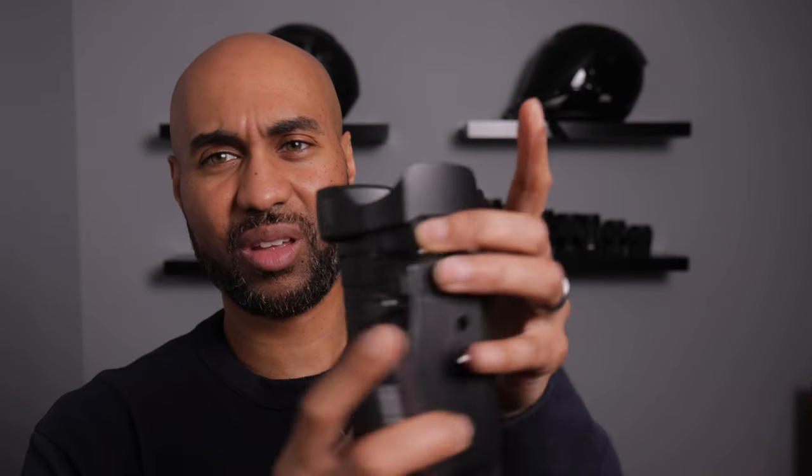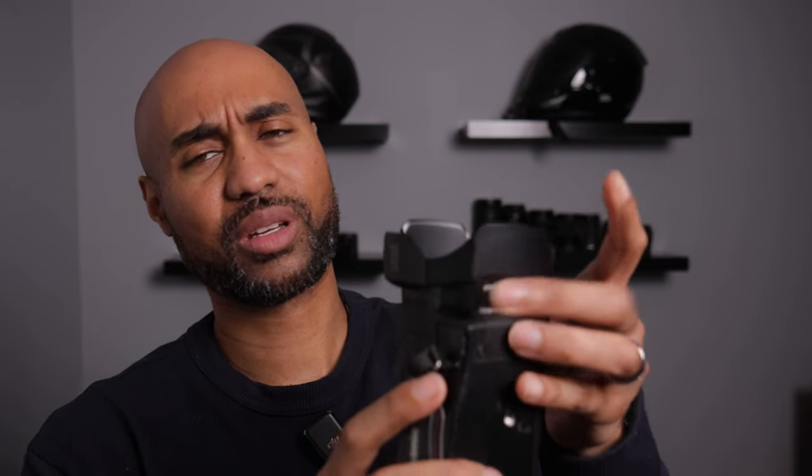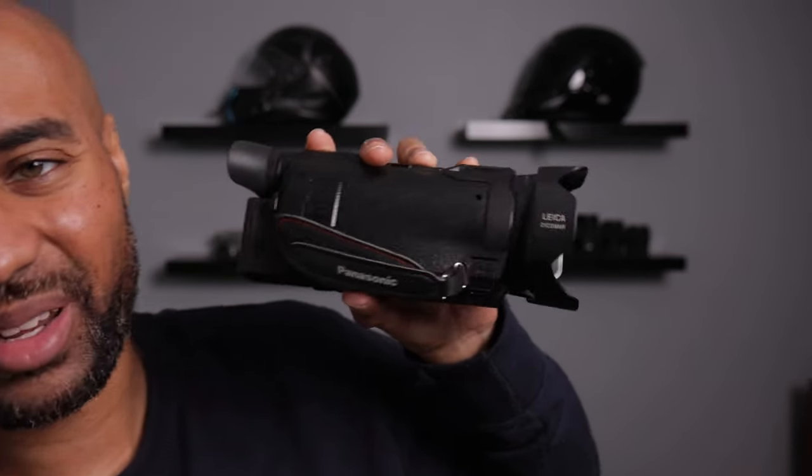Sometimes a mirrorless camera can get a little confusing because there are a lot of features and settings. Also, this little lens hood can come off — you just go like this and the whole thing comes off.